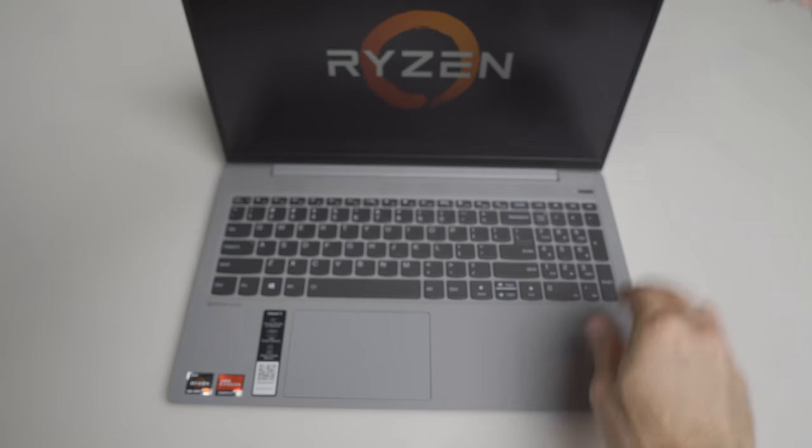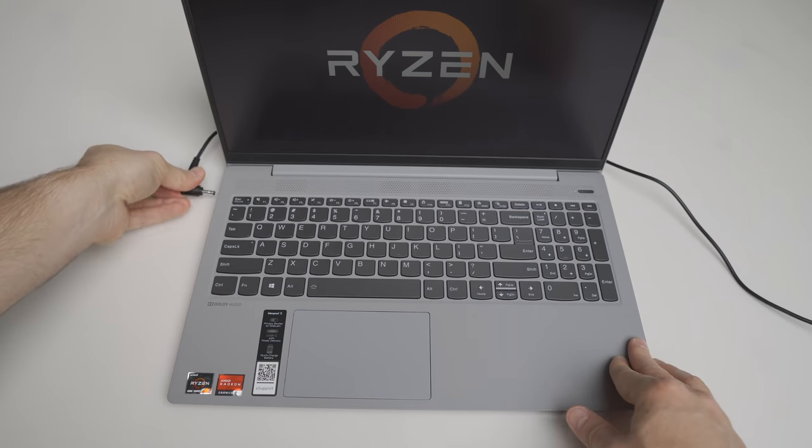My only nit is that both charging-capable ports are on the left side of the laptop, which means you'll have to run the power cable along the back if your wall outlet is on the right side. Also, for some reason the charger's cable length is very short, but then again so are the ones that come with MacBooks these days.